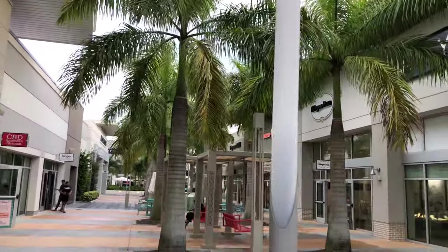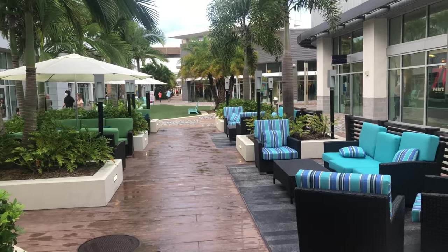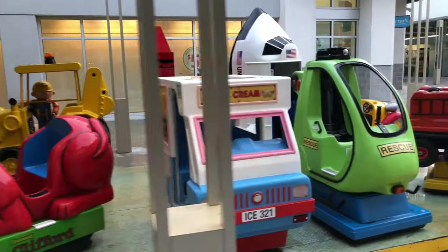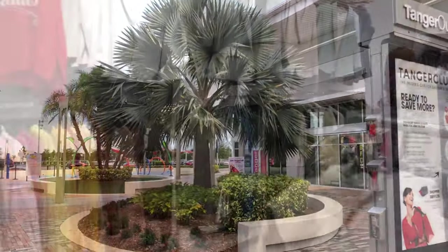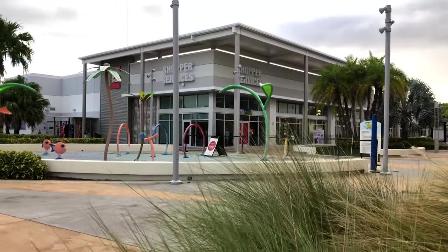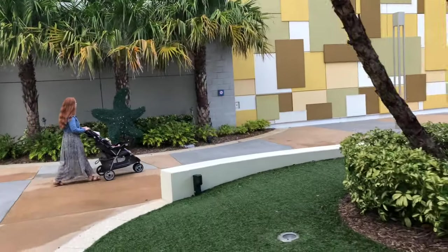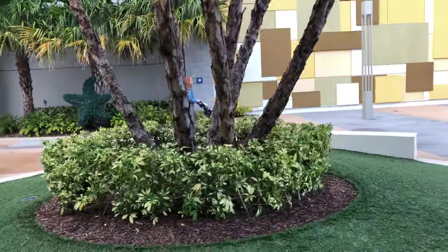But on top of that, there are some fantastic places to sit while she goes and does all of her shopping. The seating there is actually really nice — there are a lot of good options. I think these might be the nicest outlets in all of Florida. I'd actually like to come in and shop them, but that's only fun when you have money to shop with. Right now it's fun to just look at them.